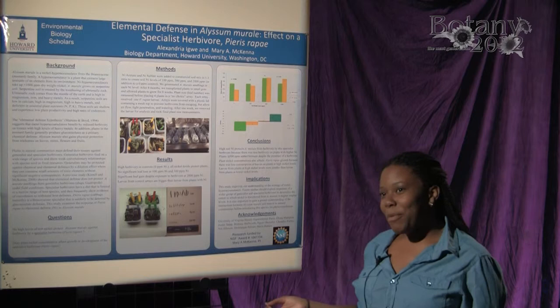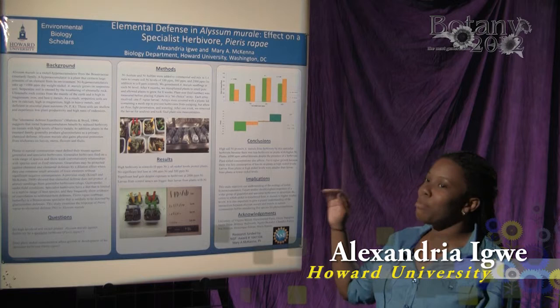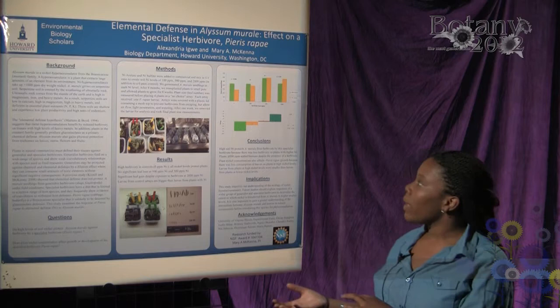Alyssum montanum is a nickel hyperaccumulator, which means that it takes nickel from the soil and sequesters it into its above-ground mass. It can sequester up to about 3% of its own body weight.